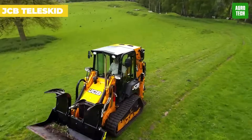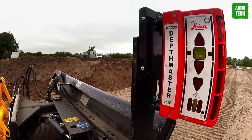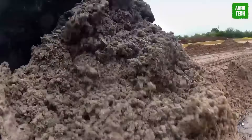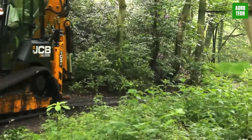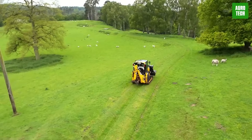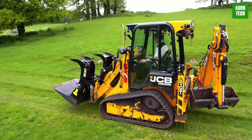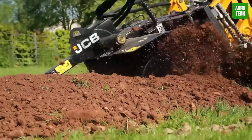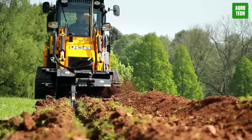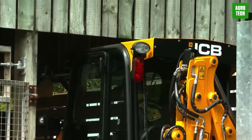All JCB Teleskid models feature a spacious side-entry door, offering enhanced safety and convenience compared to traditional skid steers. With an exceptionally large door size for easy access, the cab has one of the best ventilation systems in the industry, ensuring operator comfort with optimal air conditioning. The ergonomic armrest provides support during operation, complemented by ample storage space and connectivity options. The Teleskid's multi-functionality is a game-changer, combining the role of forklift, telescopic handler, compact loader, and skid steer in one machine, boosting productivity and efficiency on the job.